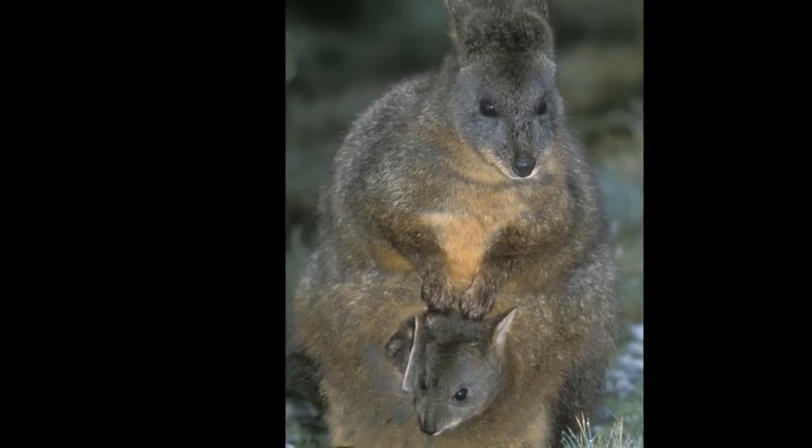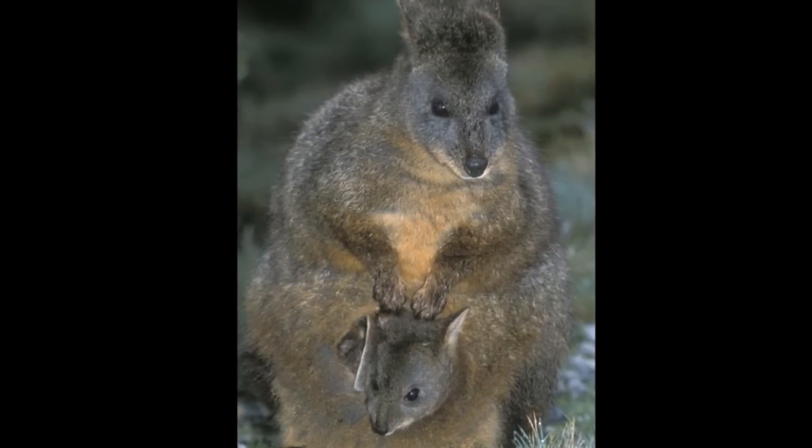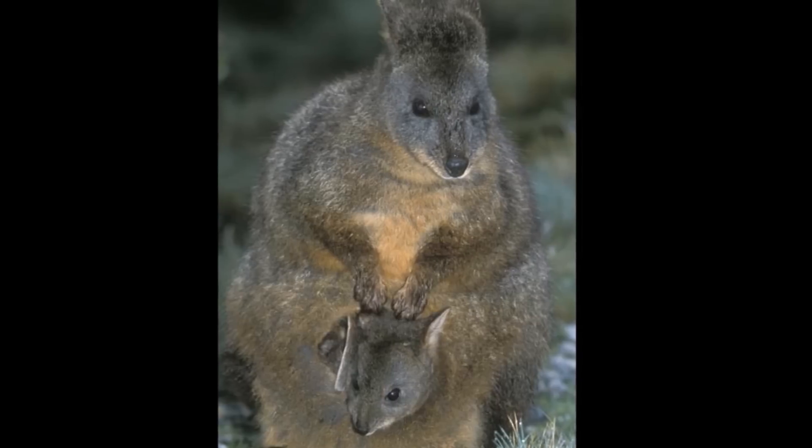Most female marsupials carry and nurse their young inside an abdominal flap of skin called the abdominal pouch, or marsupium.